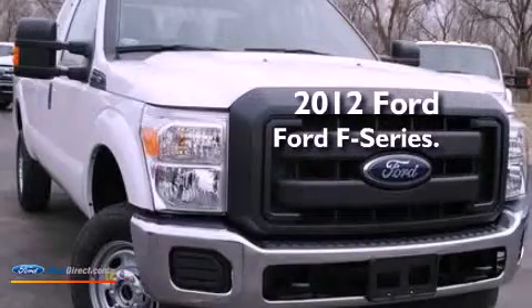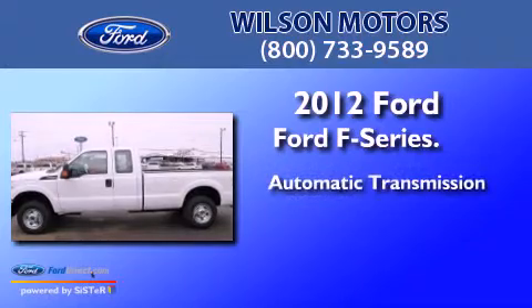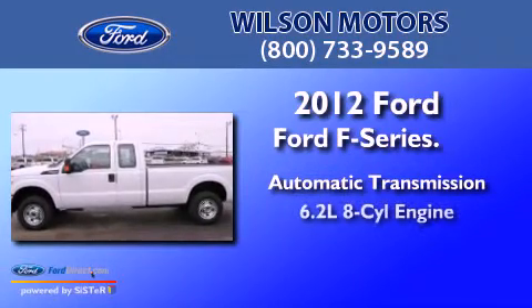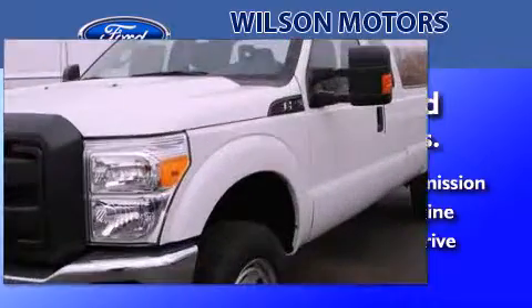This is a 2012 Ford F-Series. This truck has an automatic transmission, a 6.2-liter V8, and the added capability of four-wheel drive.